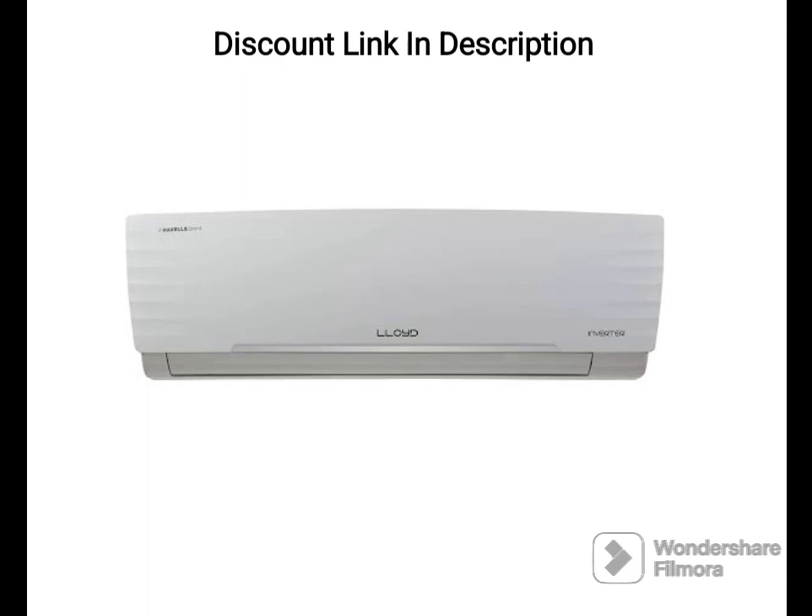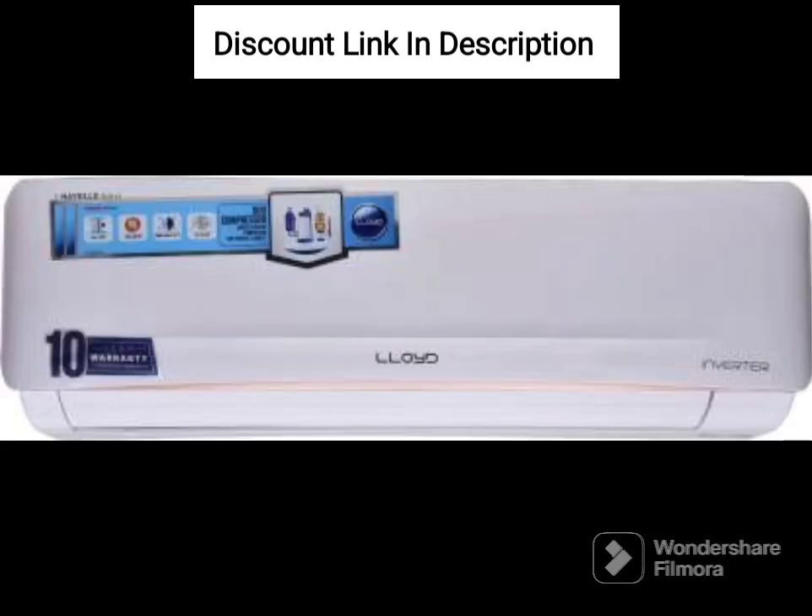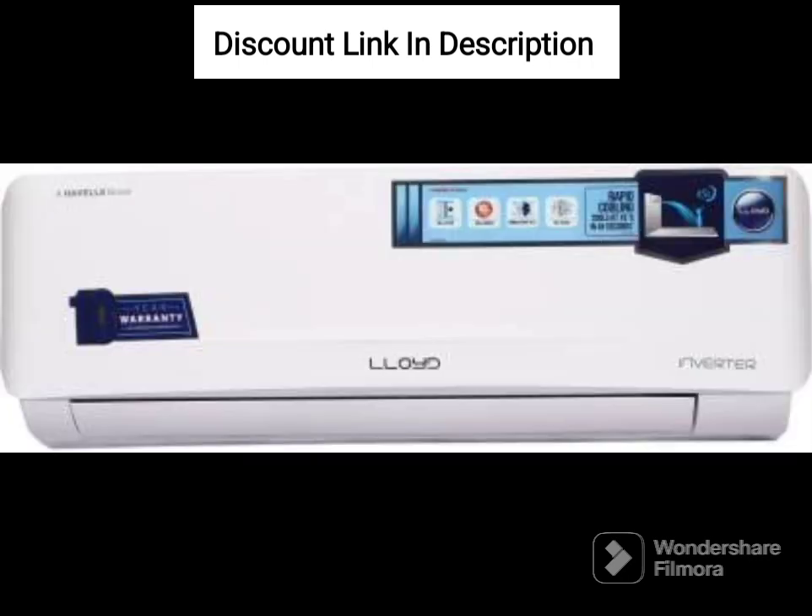Other Features. The Lloyd 5-in-1 Convertible 1-Ton 3-Star Inverter Split AC comes with a smart 4-way swing, sleep mode, auto-restart, and self-diagnosis features. Overall, the Lloyd 5-in-1 Convertible 1-Ton 3-Star Inverter Split AC, GLS12I3FWSDV, is a versatile and efficient air conditioner that provides clean and healthy air while saving energy.